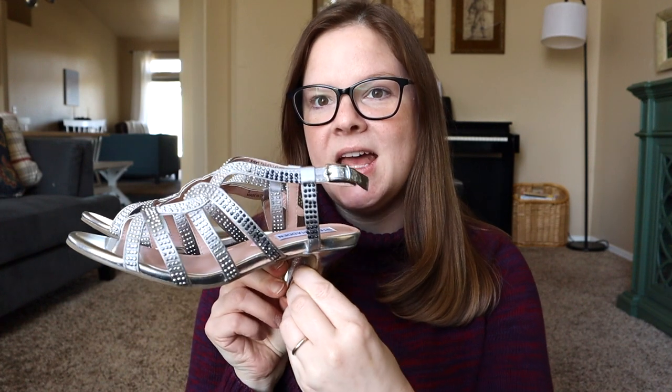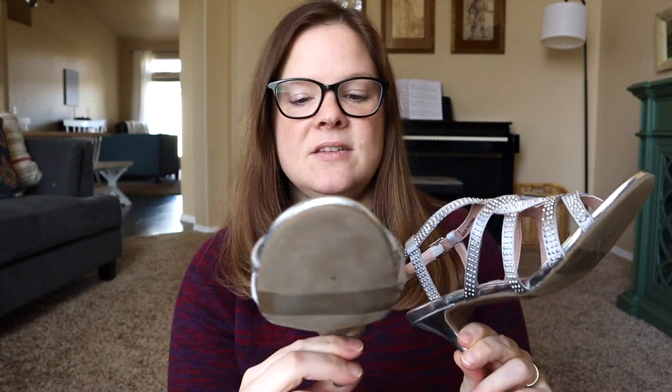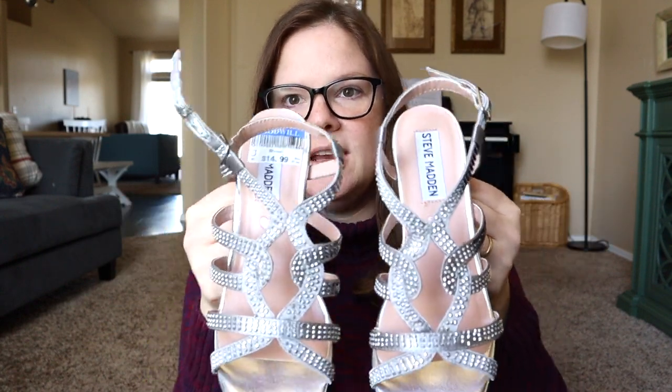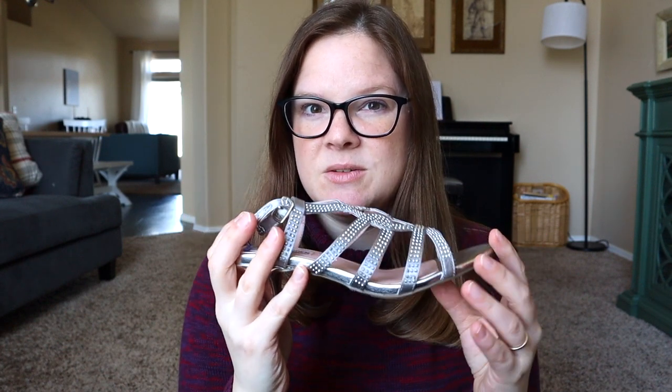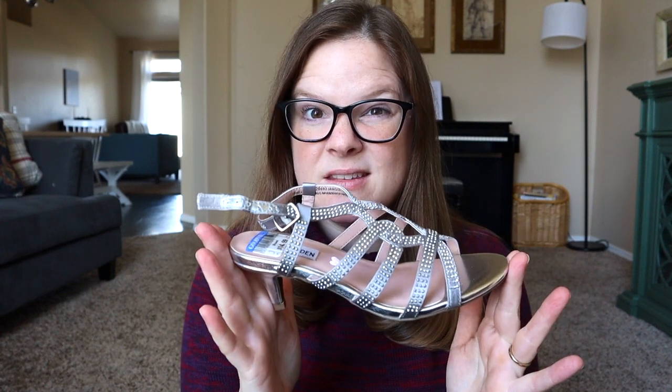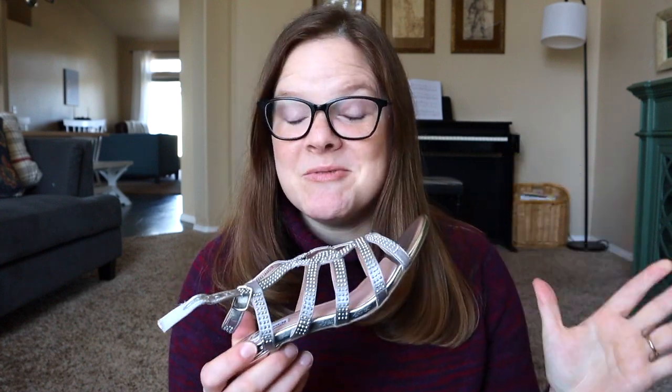The whole reason I went to the thrift store today was to find shoes for my daughter — she has a formal event coming up. I found these Steve Madden shoes, which is a really good brand. These were $14.99, and I'm guessing that's because they're Steve Madden, but for this size I feel like they should be cheaper — $9.99 or $8.99 would have been better. Am I being a price stickler? If they work with her dress, it's worth it.